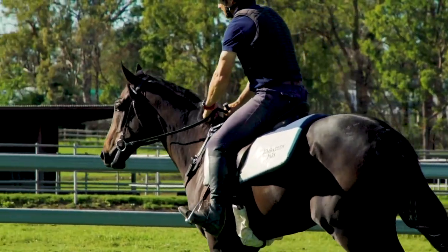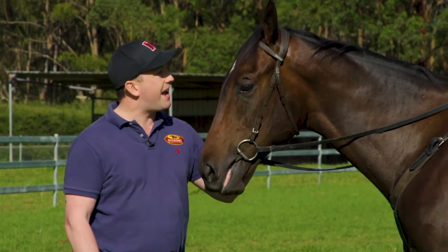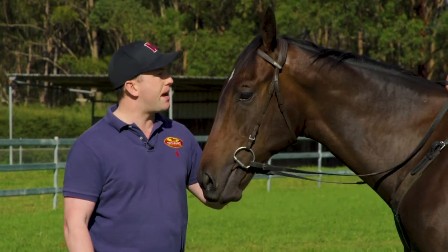Low risk x-rays, grade one scope. And have a look at him — he hasn't turned a hair. He's just a magnificent horse and we're really excited about him.